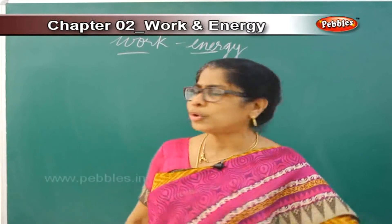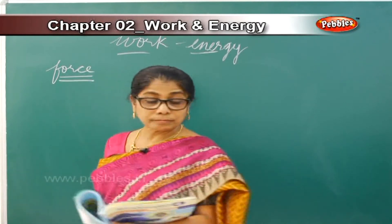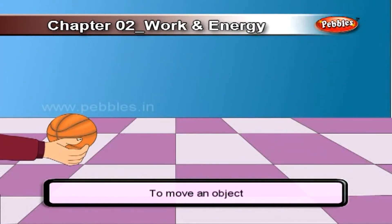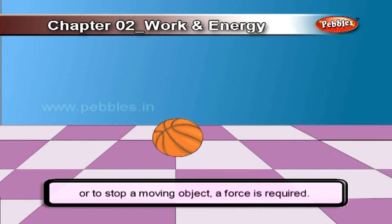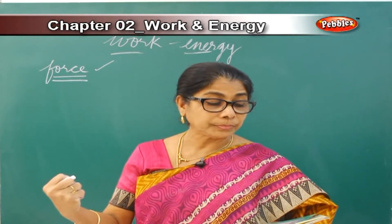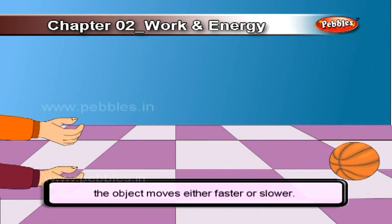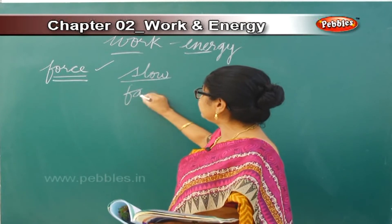Now we are talking about force. Objects — all non-living things — cannot move from one place to another on their own. To move an object or to stop an object from moving, you use what is called force. Depending upon the force applied, the thing moves slow or fast.